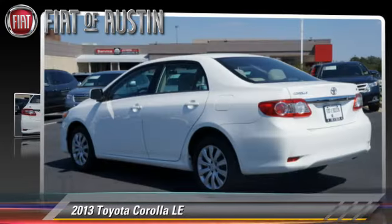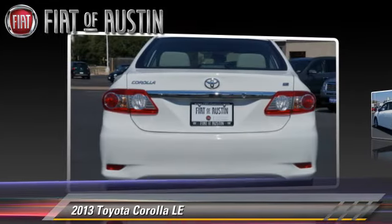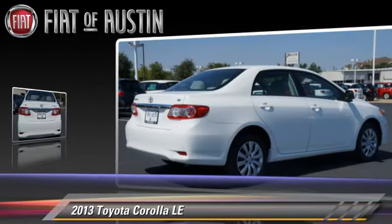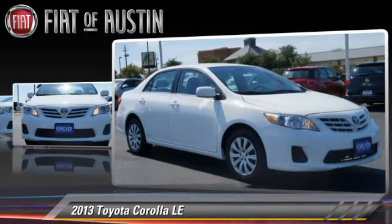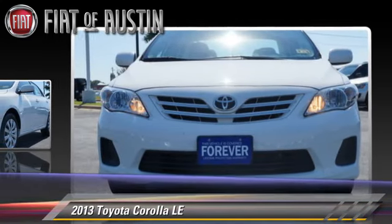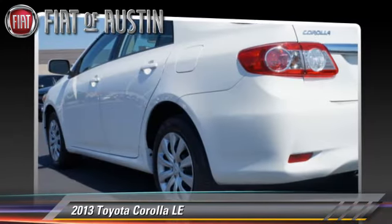The 2013 Toyota Corolla LE, powered by a four-cylinder engine with an automatic transmission. This vehicle has fewer than 15,000 miles on the odometer and is well-equipped. This Toyota features dual front airbags, air conditioning, and power steering.